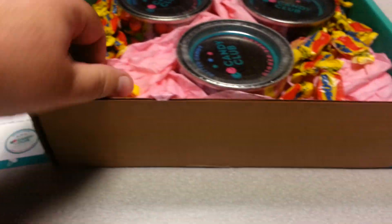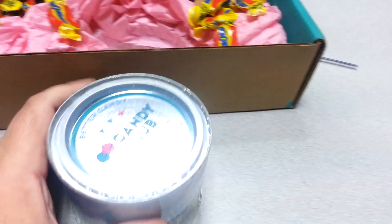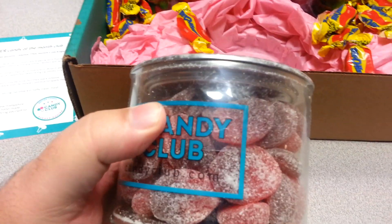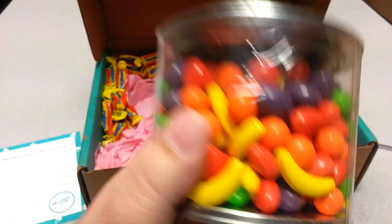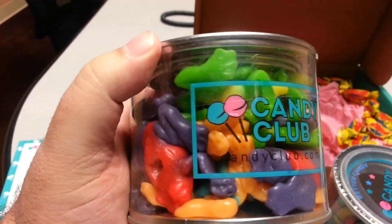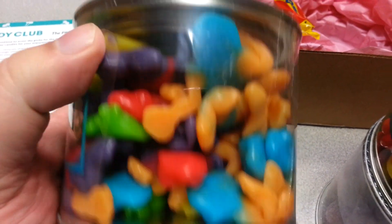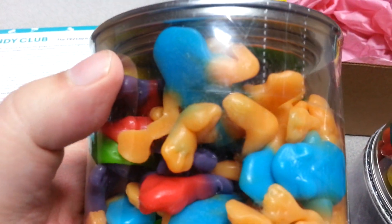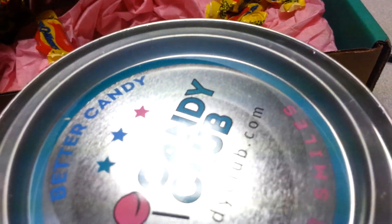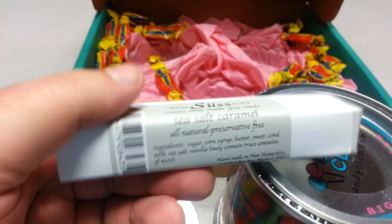Kind of interesting — Bit-O-Honey, I used to get this as a kid, classic. What I believe is going to be the sour cherry slices. Runts — who doesn't like Runts as a kid? Some rainforest frogs. The company Albanese has made some good candy that I've liked. And this is sea salt caramel — all natural, preservative free.